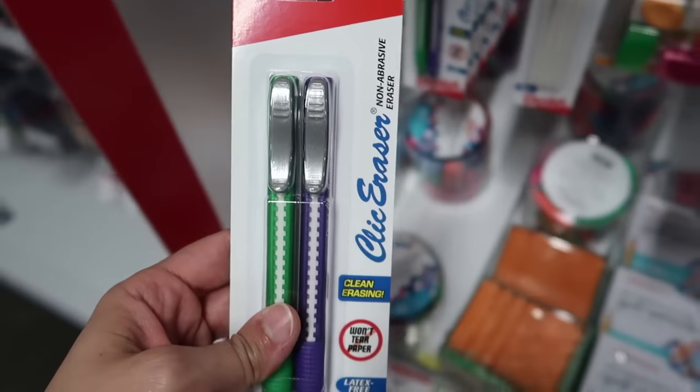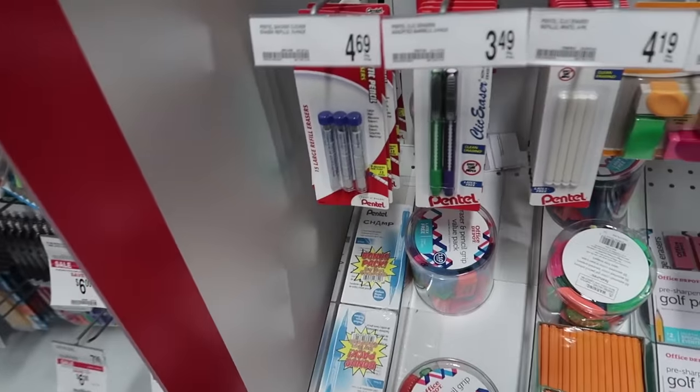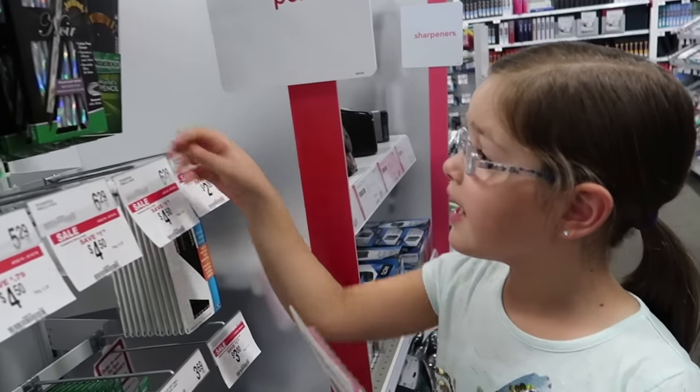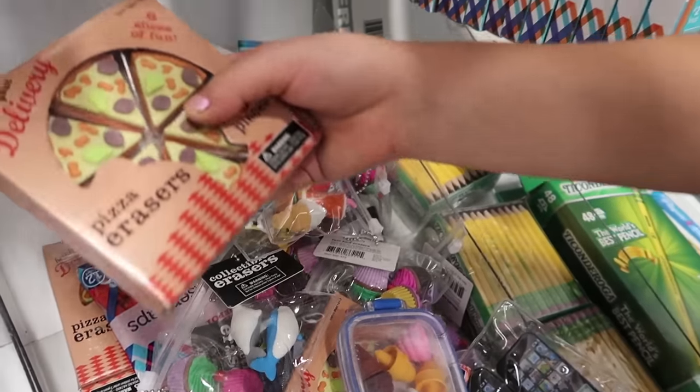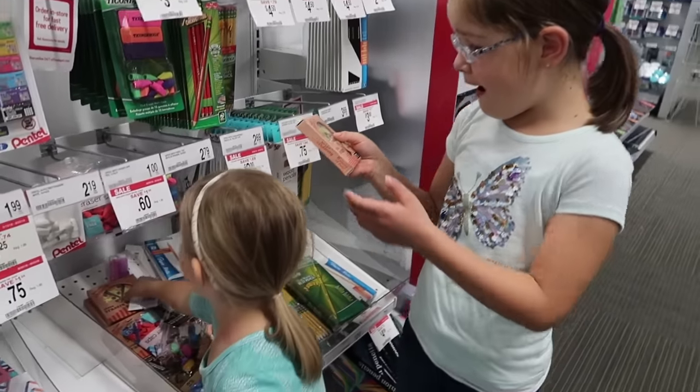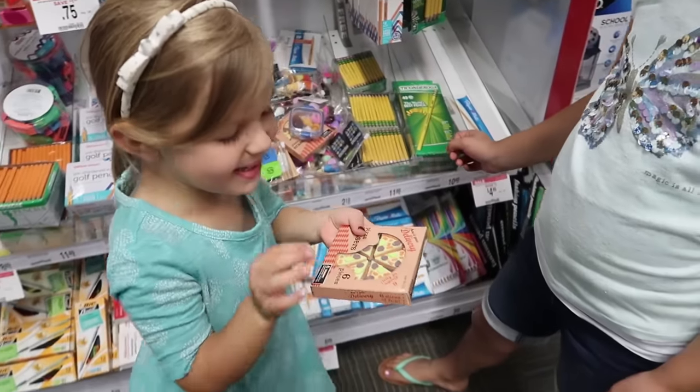I love these kinds of erasers. They're so convenient. These are nice. You like how colorful those are? I love these. Those are fun. That's a pizza eraser. I just want some more pizza.